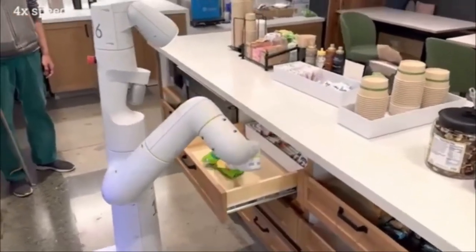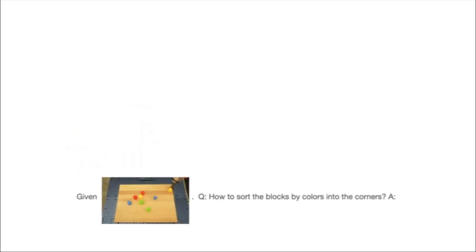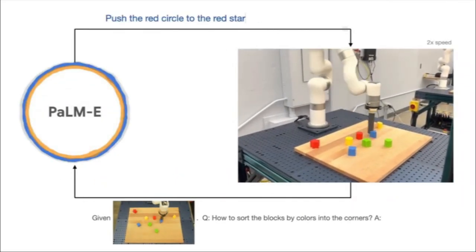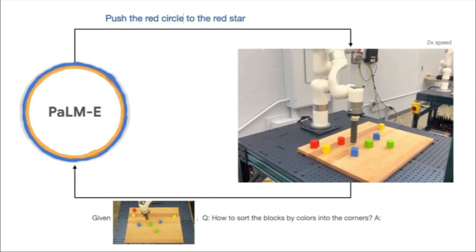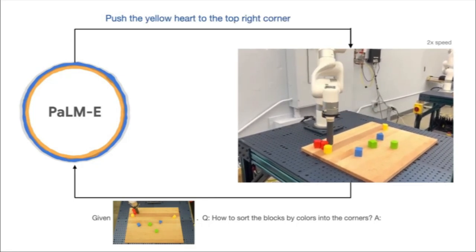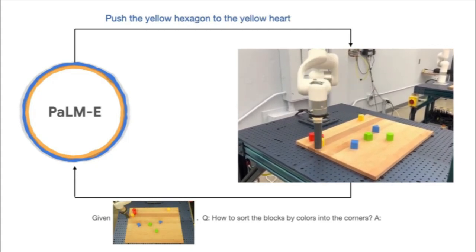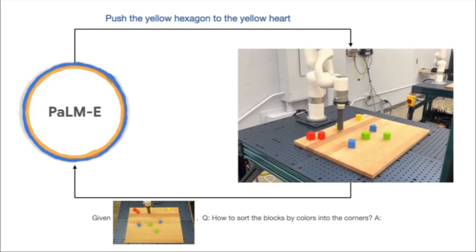In the video, you can see the robot asking questions like 'what is a drawer?' and 'what does it mean to bring?' It's pretty impressive. In another video, PaLM-E is given the command 'bring me a green star.' Even though it hasn't been specifically taught what a green star is, it uses information learned from the language model and vision to figure out what a green star is and create an action plan.